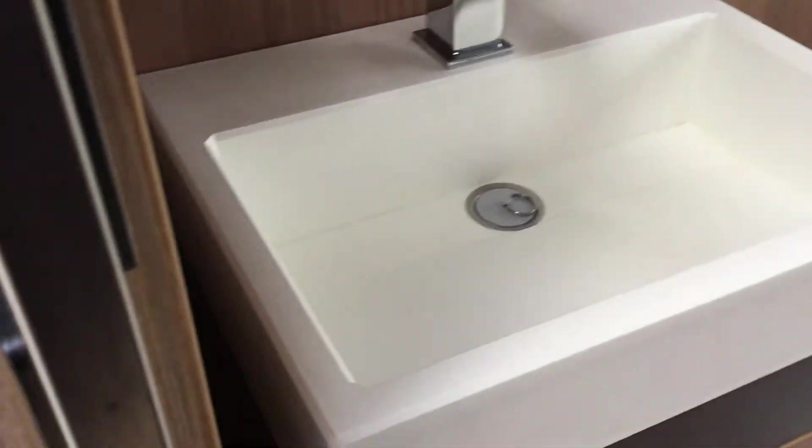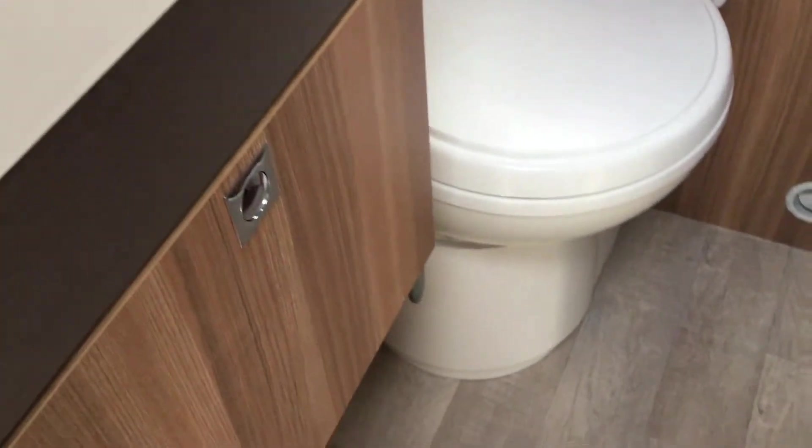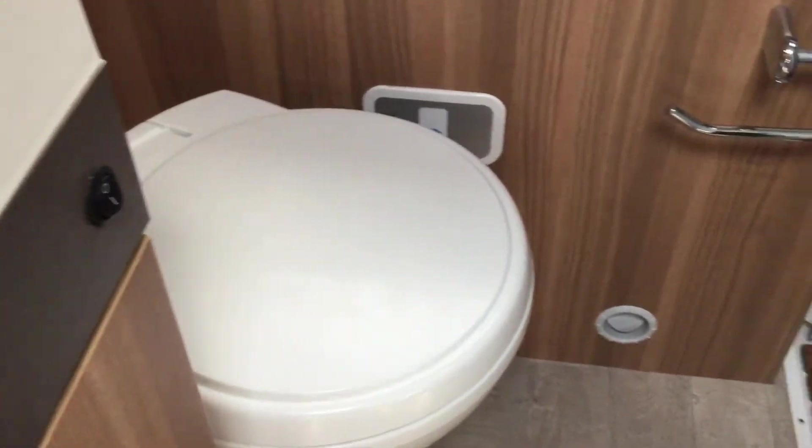Going through to the washroom area, we've got a retro sink mirror, a vanity unit below, next to the cassette toilet, and then into a very spacious shower facility.